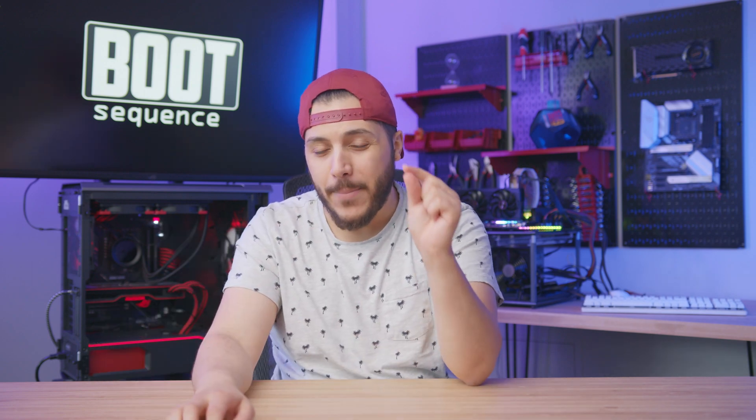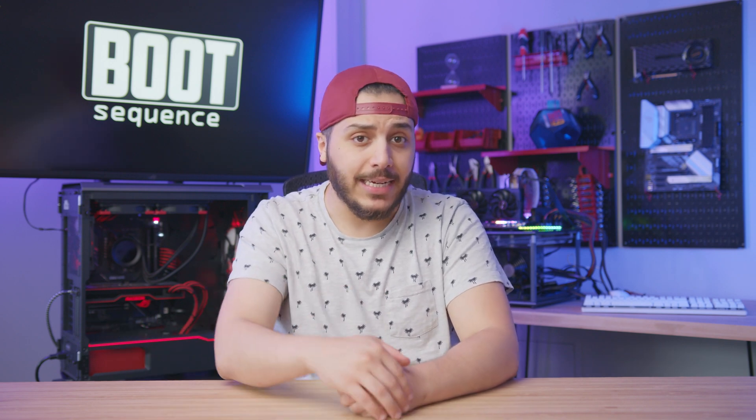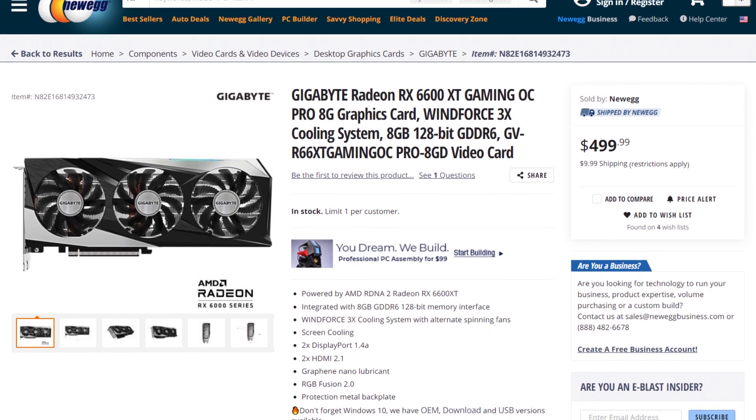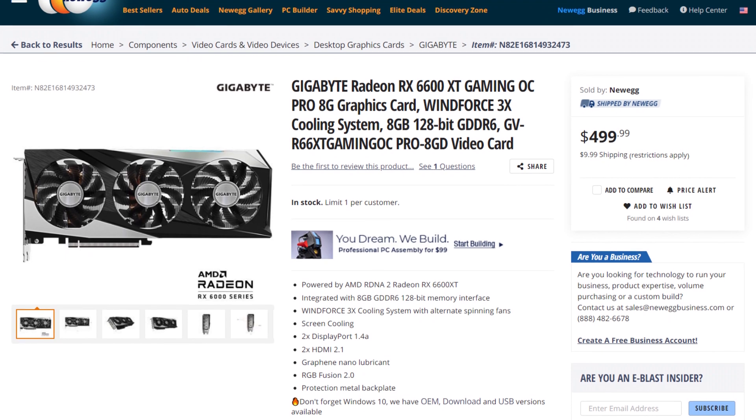Don't get me wrong, NVIDIA is also guilty of that, just a little bit less. And that's without talking about the actual prices they're being sold at online. The only model I saw available had a 30-plus percent markup on the suggested price at launch, and I was there at release time.